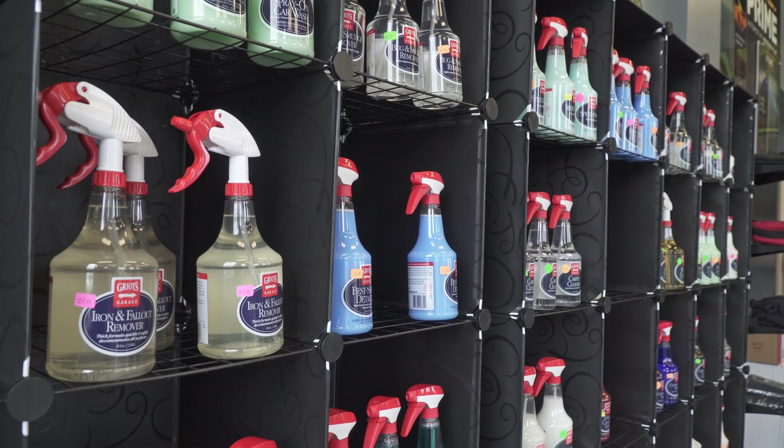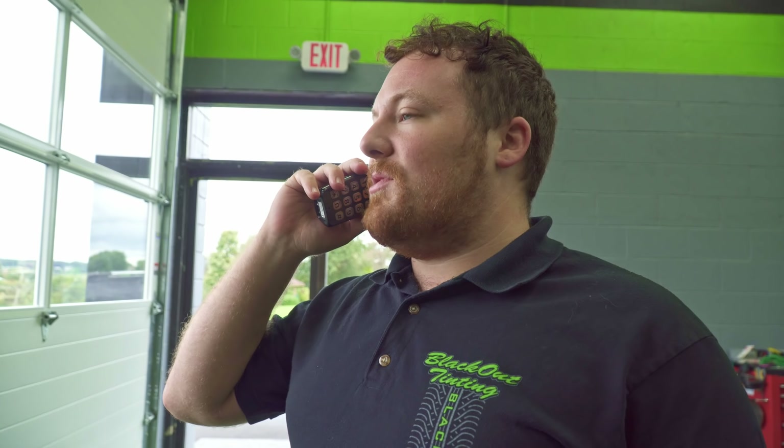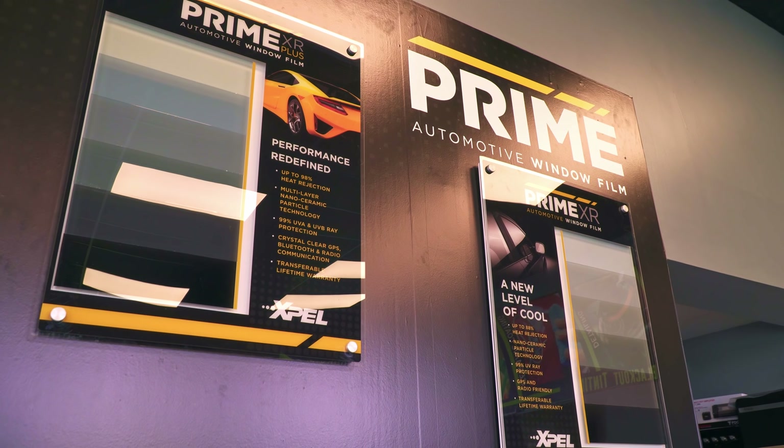This is Dean from Blackout. I was just calling to let you know that your remote start's all done on your Kia Sedona. Sounds good. We'll see you soon.